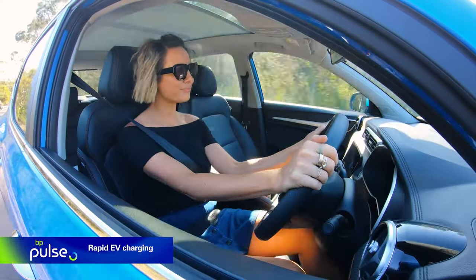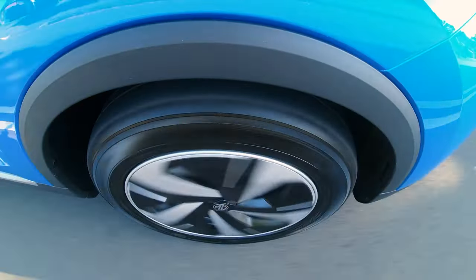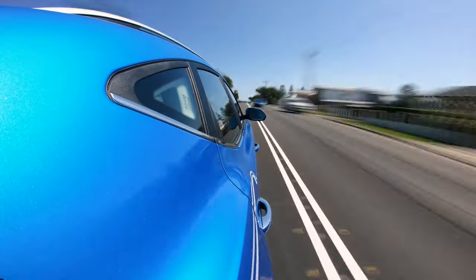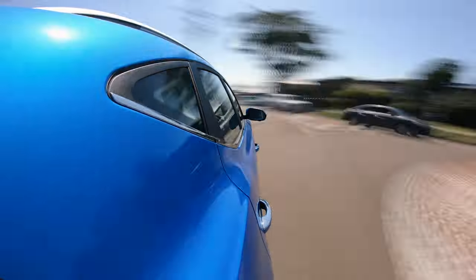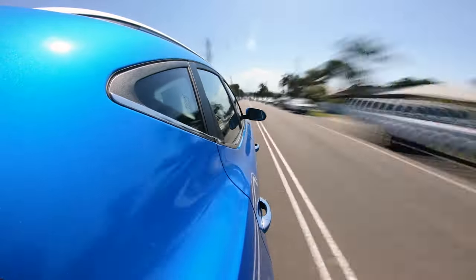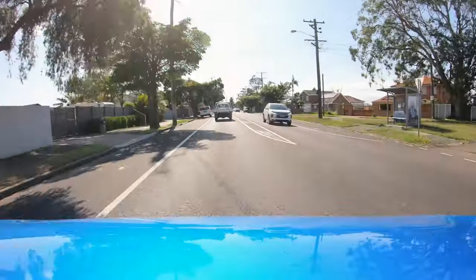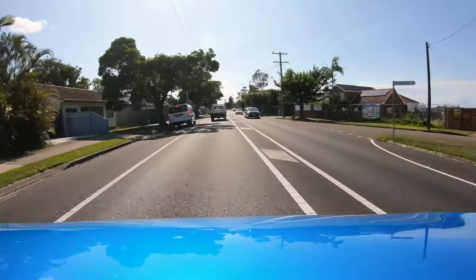We've started our journey from just outside Gosford, but really you can begin from any point at all, just as long as there's coffee and good food — I'm not too fussy. But we've got about an hour ahead of us with lots of great places to stop off at.